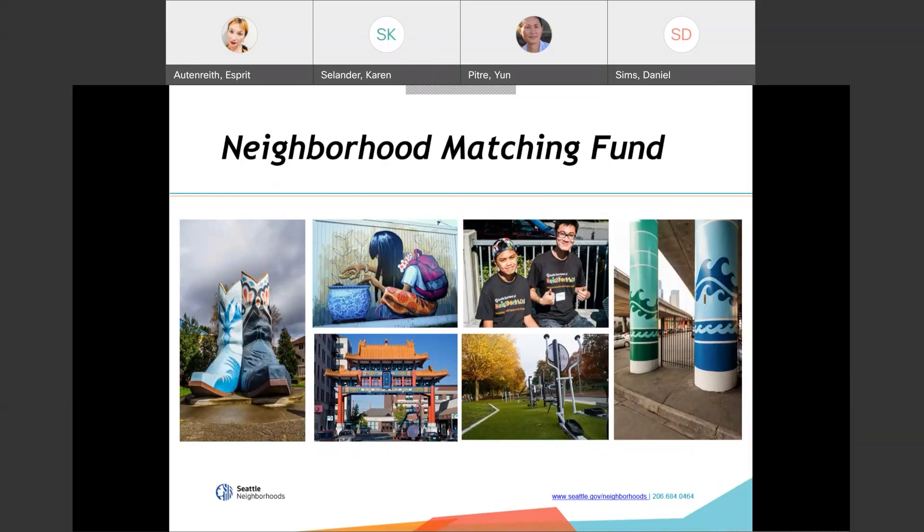Examples include the boots portion of the iconic hats and boots in Georgetown, the China gate in the Chinatown International District, a public space where exercise equipment was installed, and columns under I-5 painted with a colorful mural. Public art, physical improvements, parks, rights of way, and installing or upgrading school playgrounds are all common neighborhood matching fund projects. We also fund educational projects that teach emergency preparedness, cultural exchange, and social justice projects, among many other project ideas.